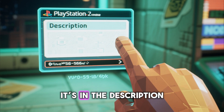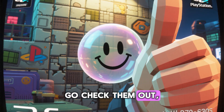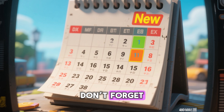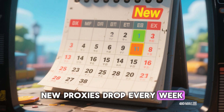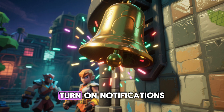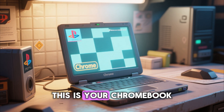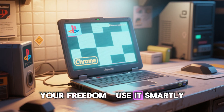If you want the full list, it's in the description. Go check them out, try them, and comment which one worked best for you. Don't forget, new proxies drop every week, so hit that subscribe, turn on notifications, and never get locked out of the internet again. This is your Chromebook, your freedom. Use it smartly.